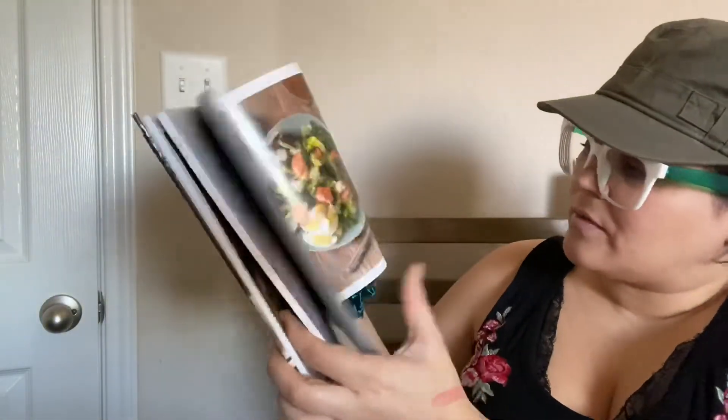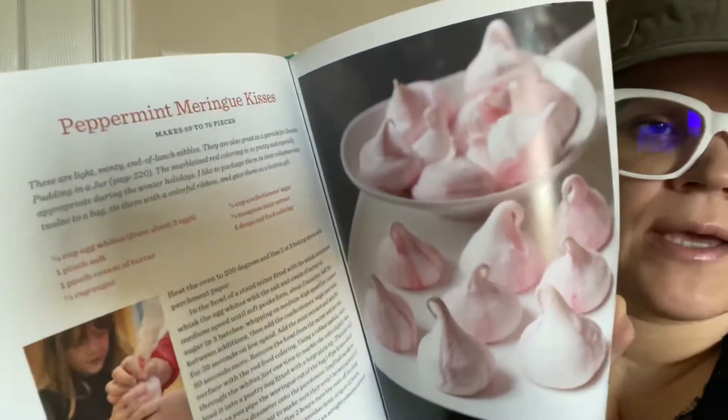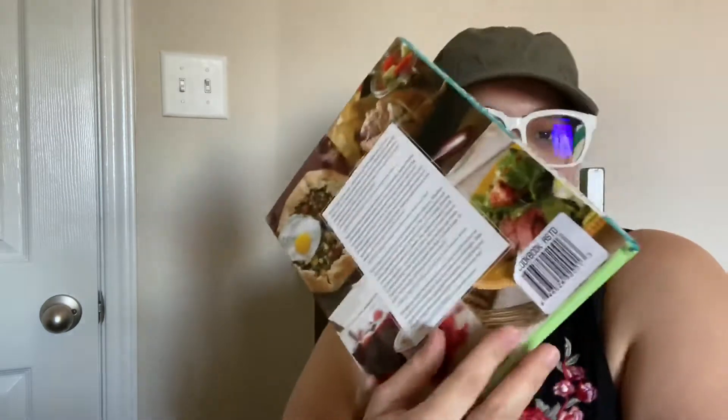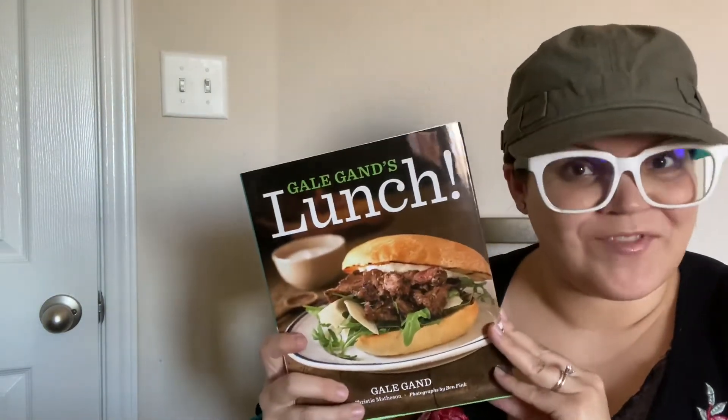I love salads. Desserts — oh yes! This one was $27.99 — and I got it for a dollar.